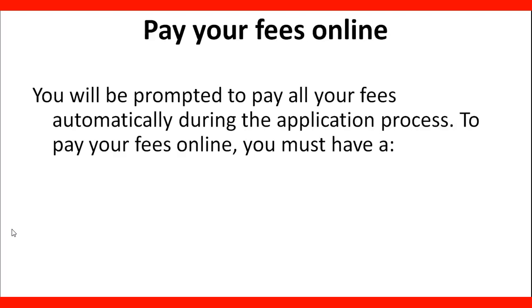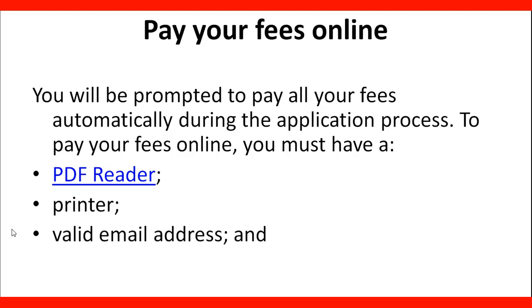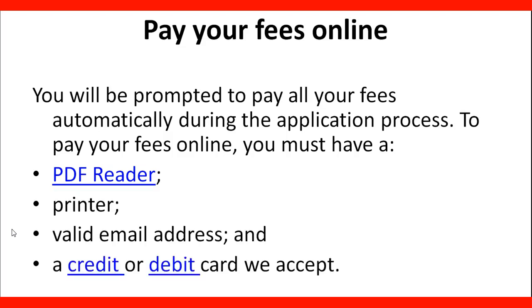When you pay your fees online, you will be prompted to pay all your fees automatically during the application process. To pay your fees online, you must have a PDF reader on your computer, a printer, a valid email address, and a credit or debit card that CIC can accept.